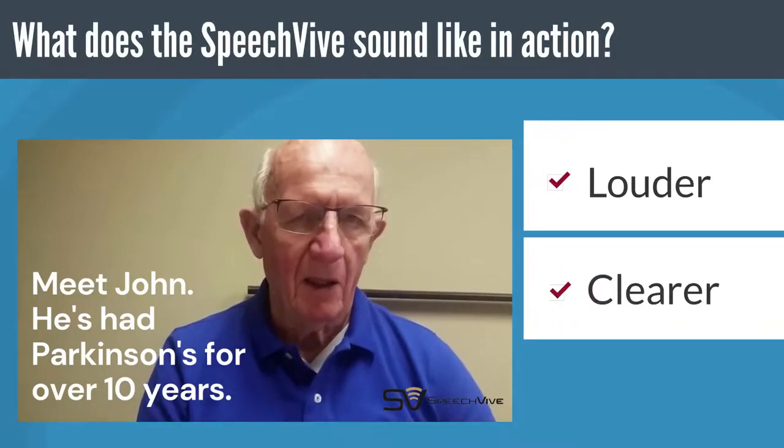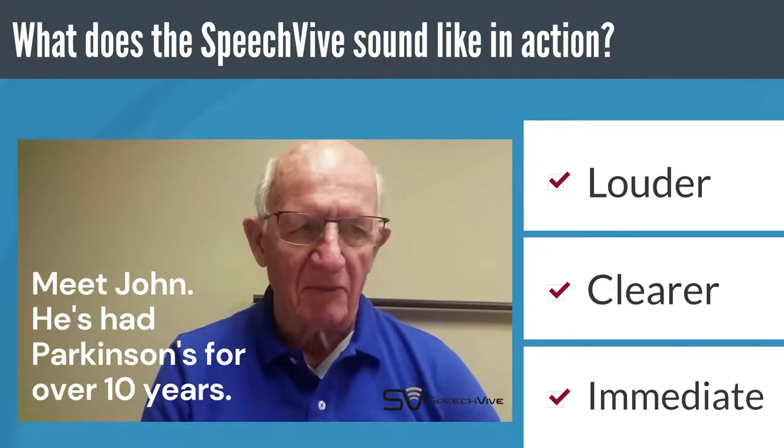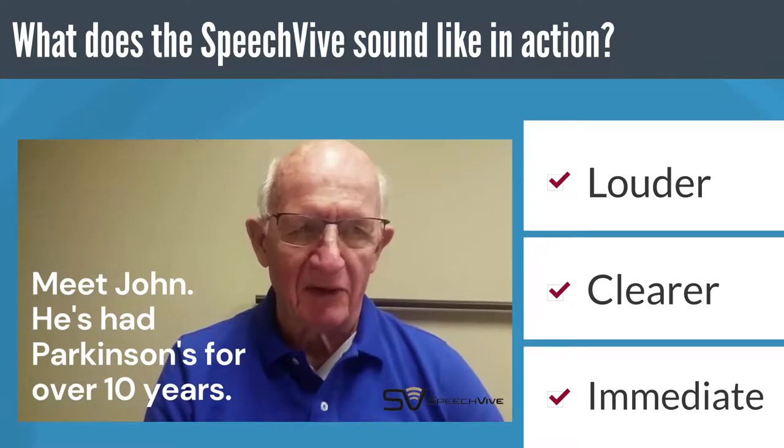John, listen for yourself. This is a client using SpeechFive for the first time. Can you tell the difference? They're very clear. They're very loud. They're very consistent.